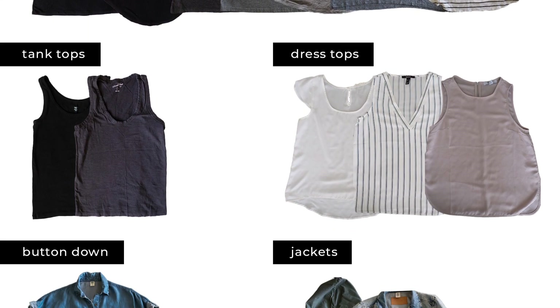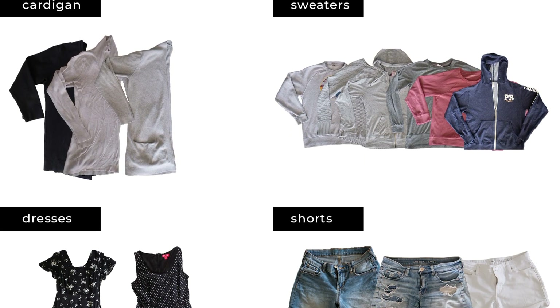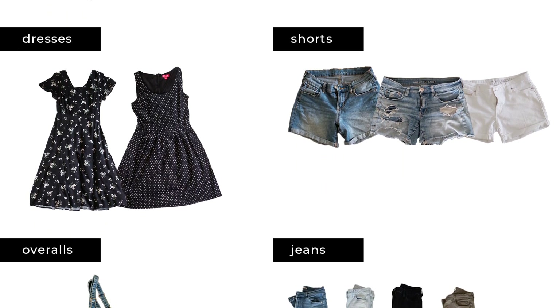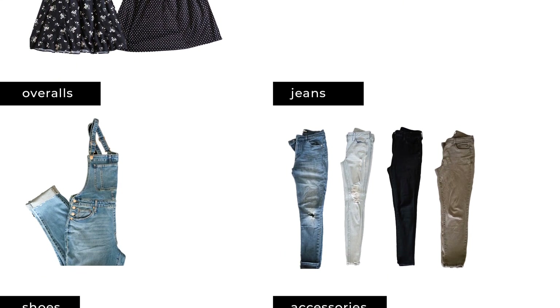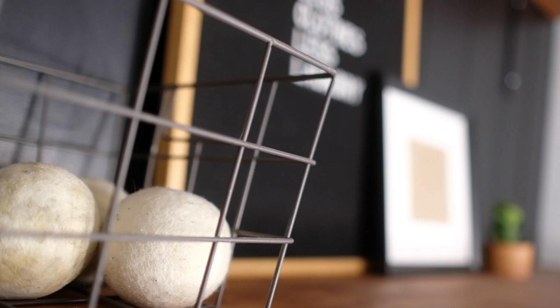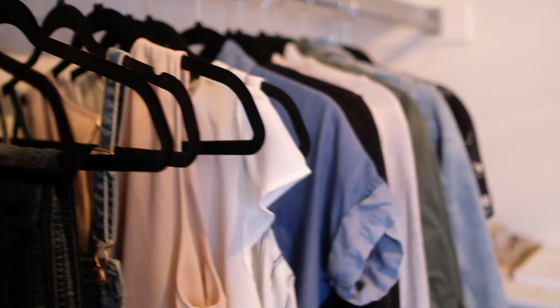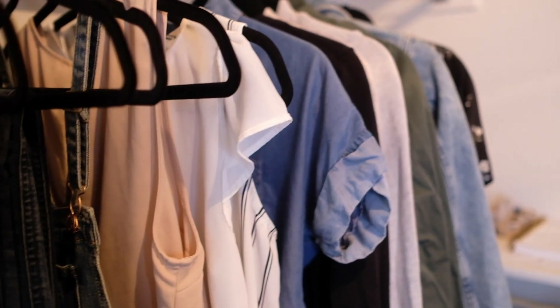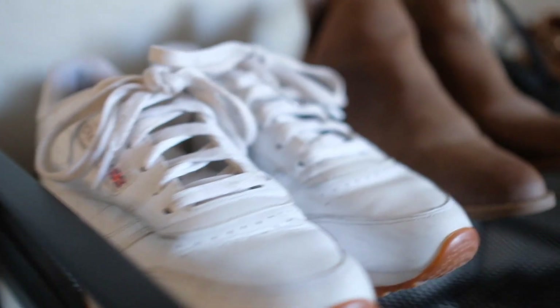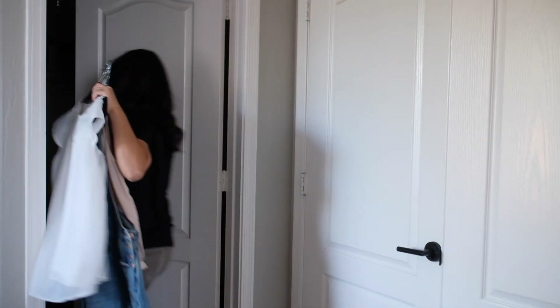Our lives are always changing and so is our style. It's okay if some items in your closet don't represent your style anymore. I have a designated area in my closet where I put items that no longer add value to my life — I'll normally sell or donate them and save for staple items, shopping secondhand. One of the things I love about minimalism is that you get to keep the things you love the most and let go of the rest.